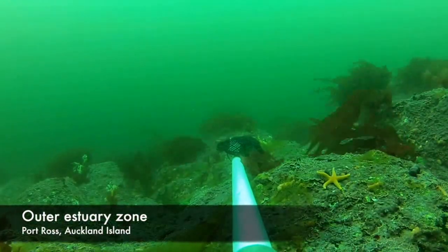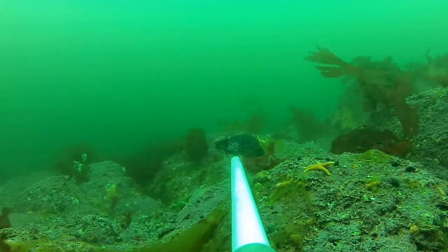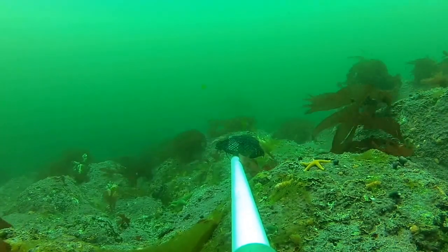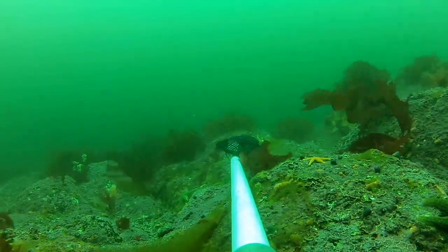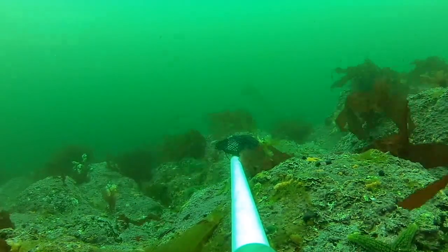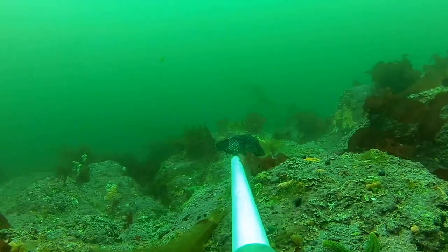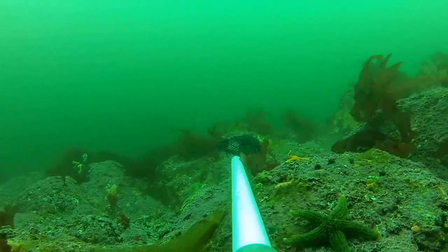We're now moving to a site near the mouth of the estuary, in the outer zone closer to the ocean. Here the influence of the ocean is very strong, so we're receiving a lot more wave energy and physical disturbance that creates bare space. We can see a few species that we hadn't seen at the other sites, mostly echinoderms such as a sea star, and various molluscs crawling along the bedrock grazing down any turfing or microalgae.